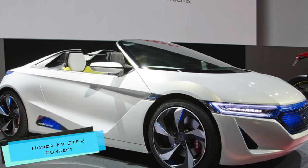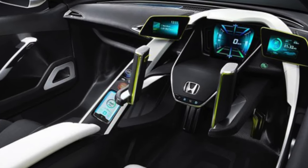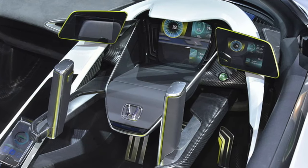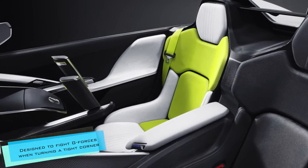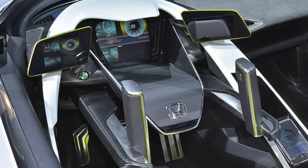The Honda EV Concept is a two-seater convertible that made use of carbon materials for lighter weight. Instead of a typical steering wheel, the electric sports car concept had joysticks, designed to fight g-forces when turning a tight corner. It was a futuristic design but never came to reality.